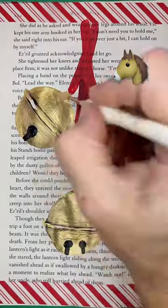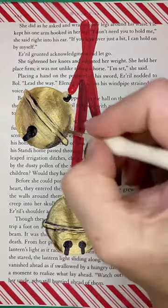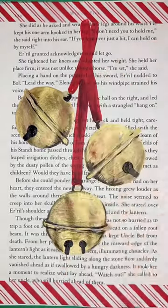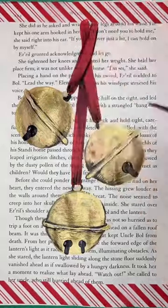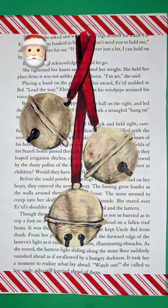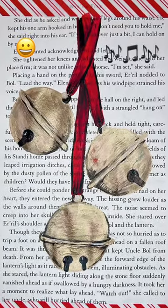Bells were worn by horses to warn pedestrians that they were coming. And now they're decorative elements that we use everywhere. We wear them in jewelry. Elves wear them on the tip of their shoes. Santa has one tucked into the pom-pom of his hat. And then there are Christmas carols dedicated to nothing but the sound a bell makes.